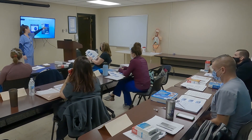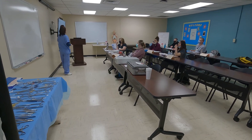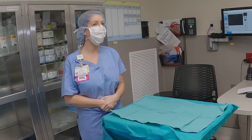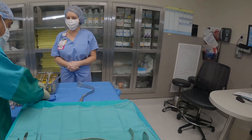My favorite thing about the program and teaching the program is just seeing the class participants' excitement when they're learning something new, and knowing that one day when I am a surgical patient, I can look up and see that I've taught you and I know that you know the right way to do things and that you're going to keep our patients safe. That's the best feeling in the world.